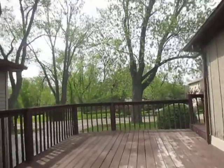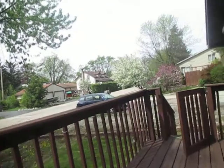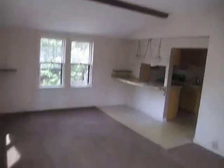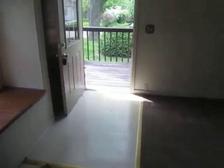All right, we're on the deck. Into the home — we'll call this the living room, vaulted ceiling with some carpet. Bathroom is right off of here: tub, toilet, sink, vanity. There's another angle of the living room.